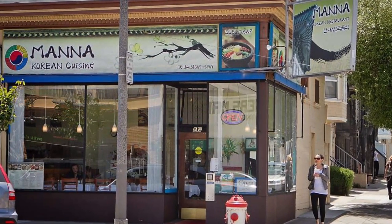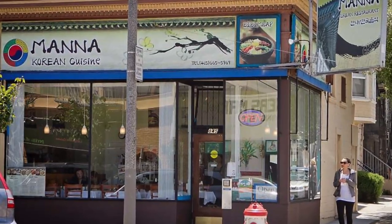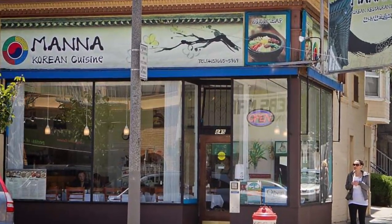I highly recommend you give Mana a try. It's located on Irving Street, and I'll leave more information in the description below.